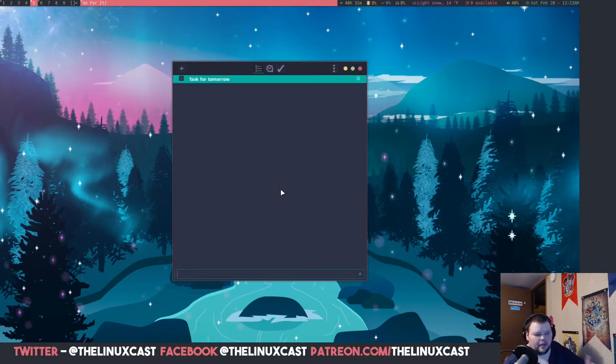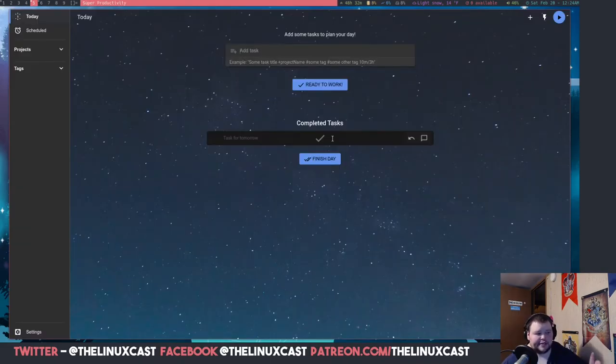The cool thing about Go For It is that if you use the Pomodoro system — where you work 25 minutes then take a five-minute break — it has a Pomodoro timer built right in that can be associated with tasks. Once a task is done, the timer stops. If that's something you prefer, this one might be the one for you.